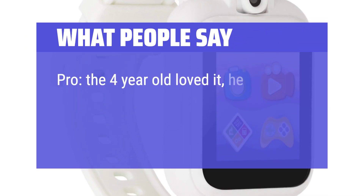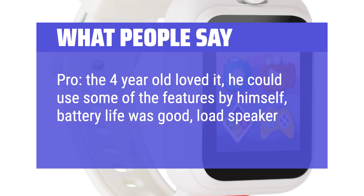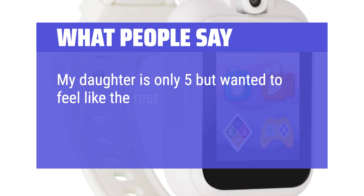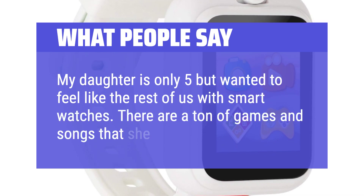The 4-year-old loved it — he could use some of the features by himself, battery life was good, and the speaker is loud. My daughter is only 5 but wanted to feel like the rest of us with smartwatches. There are a ton of games and songs that she loves.